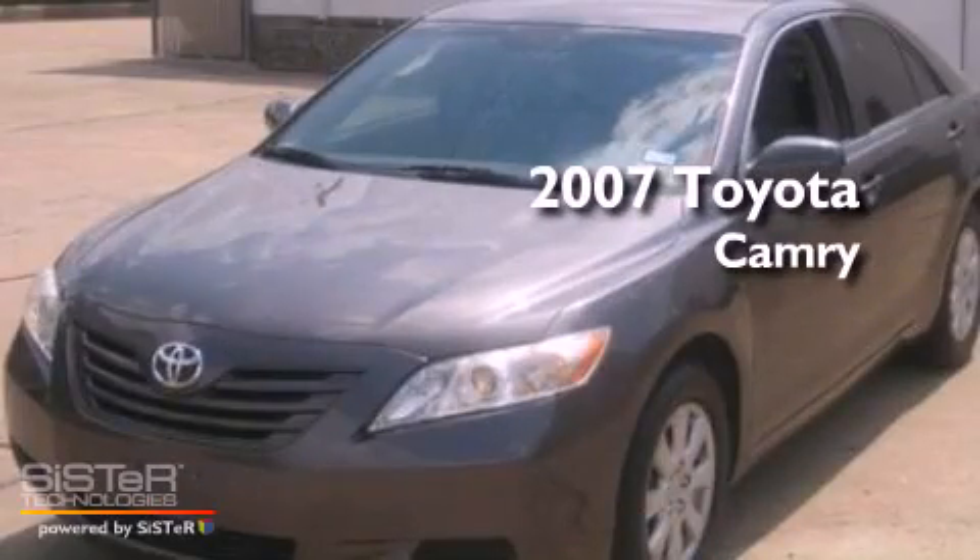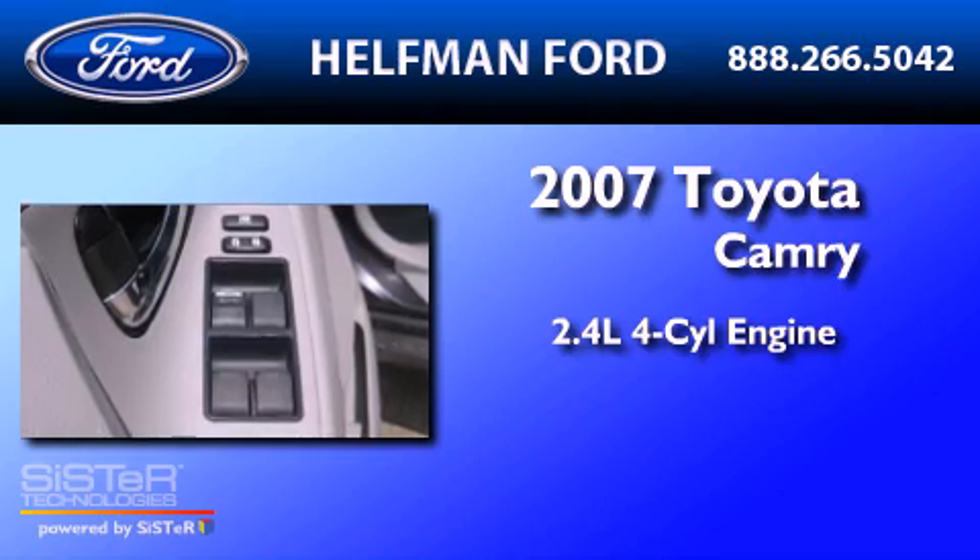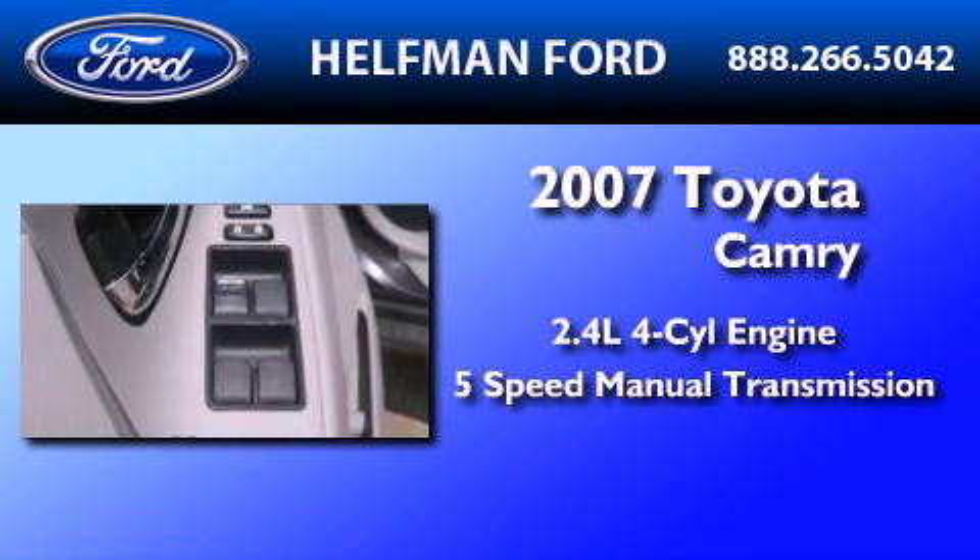This is a 2007 Toyota Camry. It features a 2.4-liter, four-cylinder engine and a five-speed manual transmission.